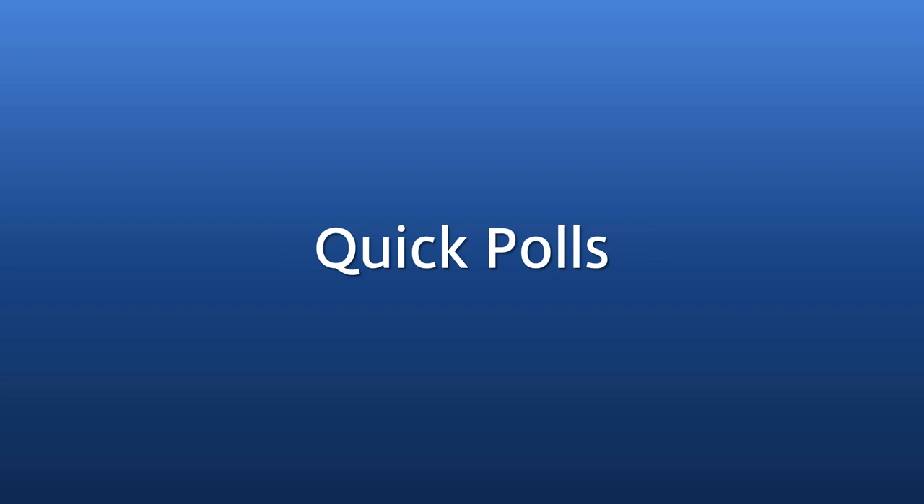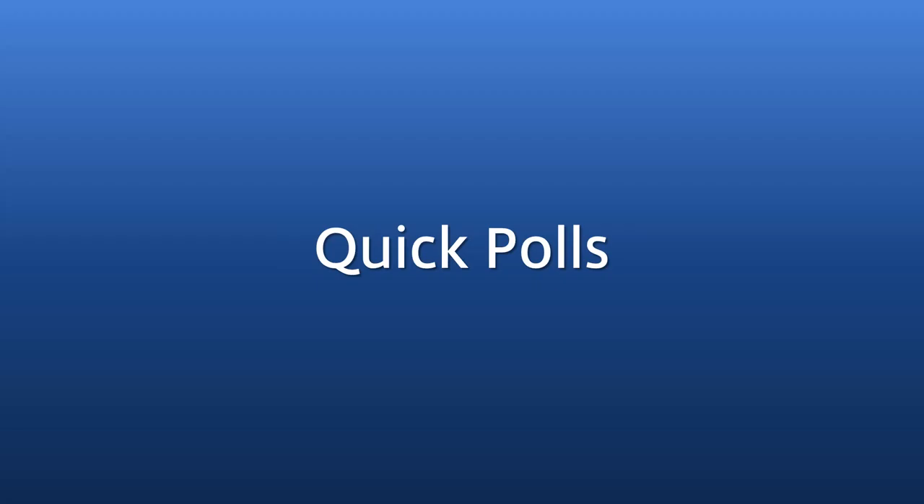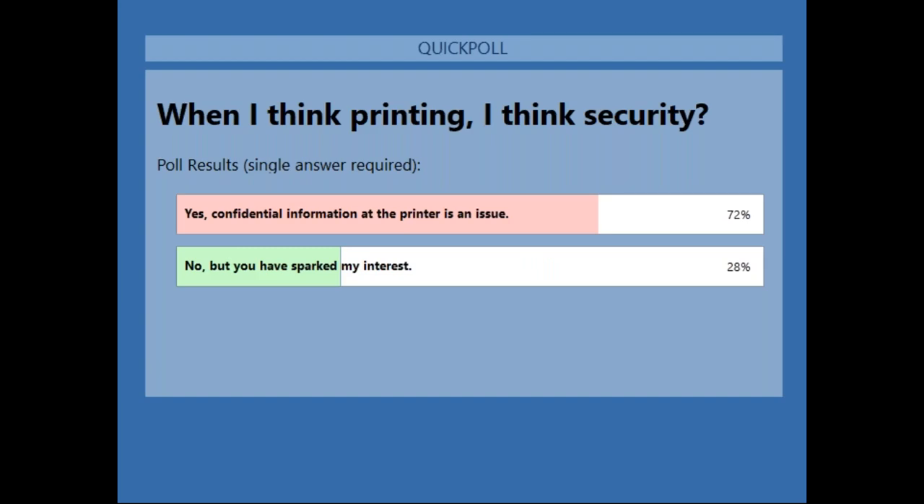Third poll: 'When I think printing, I think security.' This is a thought-provoking question because when someone prints and leaves a confidential document on the printer, your cleaning staff coming in at night could take it — identity theft, sky's the limit. A good majority say yes, printing makes them think security, and a small percentage say no. Hopefully by the end you'll start thinking that yes, there is a need for secure pull printing, and we'll cover that today.